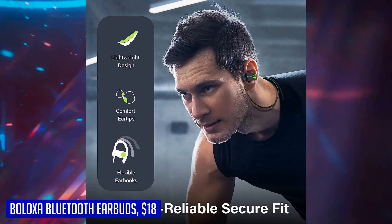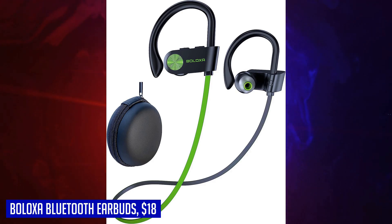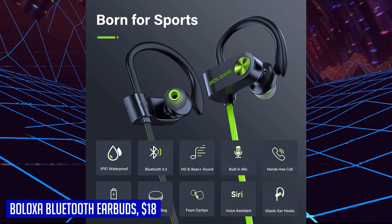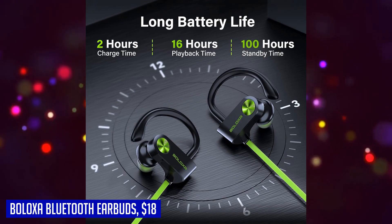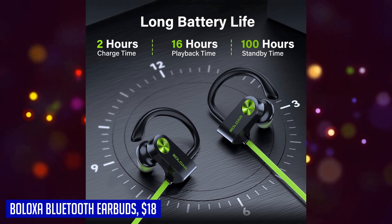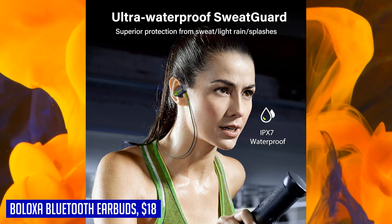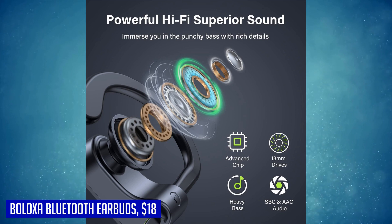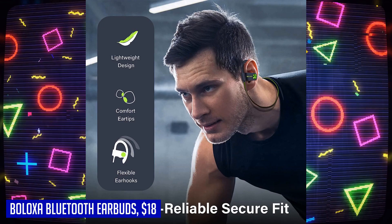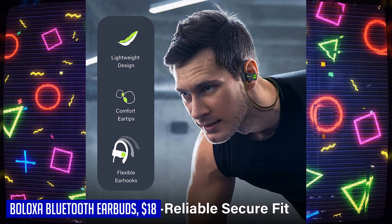They are designed to free your hands during exercise and are perfect for jogging, hiking, fitness, biking, and more. With an IPX7 waterproof rating, these sweat-proof headphones provide effective protection from sweat, light rain, and accidental splashes — so you can confidently immerse yourself in your favorite music even during vigorous exercise or in all weather conditions. The BELOXA Bluetooth earbuds are the perfect companion for your workout sessions, with comfortable fit, long battery life, premium sound quality, hassle-free controls, and waterproof design.